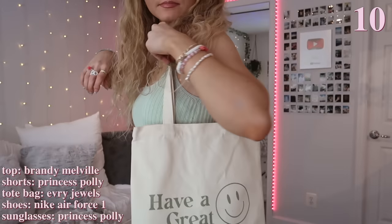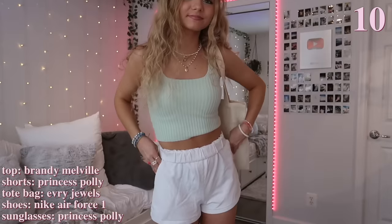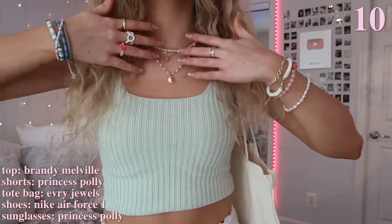This next outfit has a whole green vibe with the top and tote matching. I'm also wearing the same white sweatshorts but rolled up — I really like doing that to my shorts. I'm just wearing my white Air Forces and white sunglasses to match the shorts. This is another outfit I like to wear a lot during the spring and summer because it's just so casual and cute and really easy to put on.